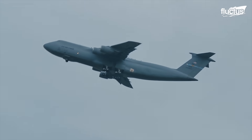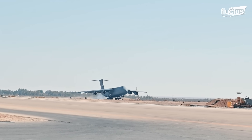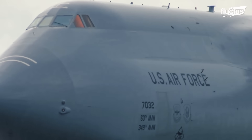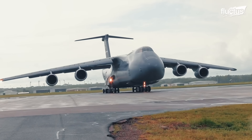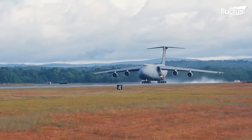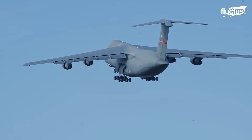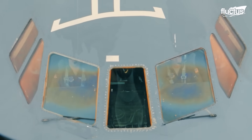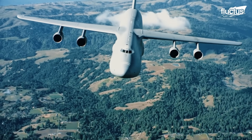The aircraft, demonstrating exceptional agility for its size, requires only 8,300 feet for takeoff and 4,900 feet for landing when at its maximum weight of 840,000 pounds. As the first transport aircraft to integrate aerial refueling as an original design aspect, the C-5 Galaxy can theoretically remain airborne indefinitely, limited only by crew endurance, allowing the aircraft to cover vast distances without the need to land and refuel.